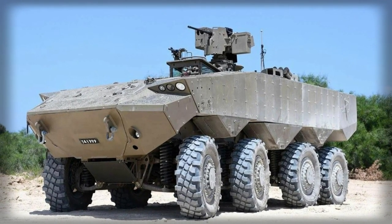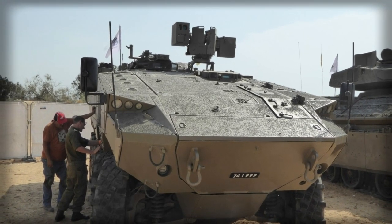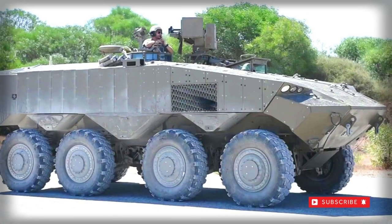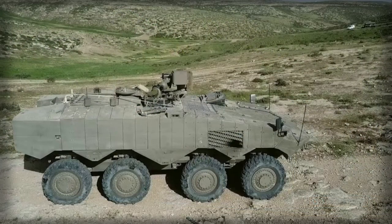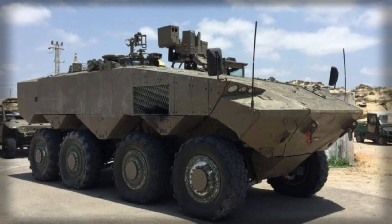These cameras can be used at night. This APC is powered by a German MTU turbocharged diesel engine developing 750 horsepower. A Caterpillar diesel was also considered but was not selected. The engine is mated to an Allison automatic transmission.